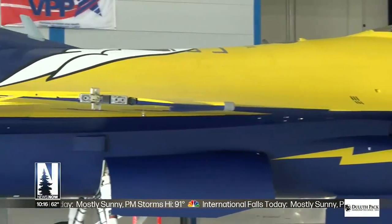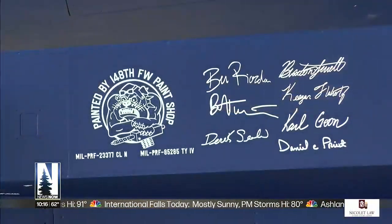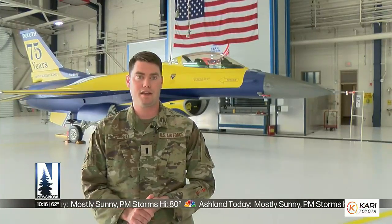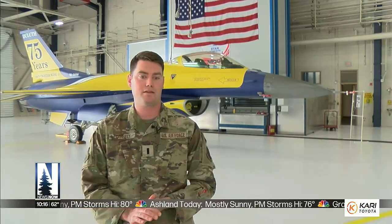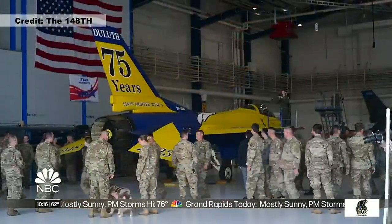Every airman who worked on the project — many of them Twin Ports natives — also signed their name on the jet. It's momentous. It's a giant project, and it's a way that I can be attached to this unit even after my career is done. A fighter jet turned into a time capsule.